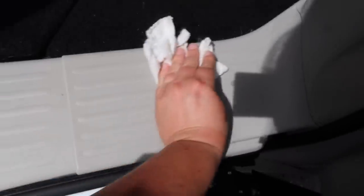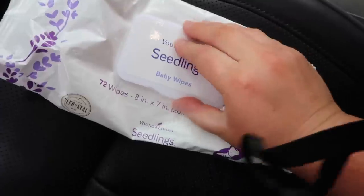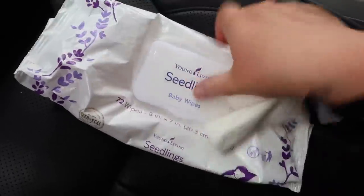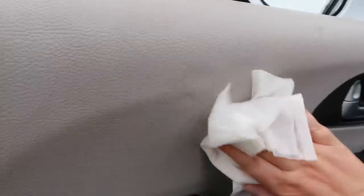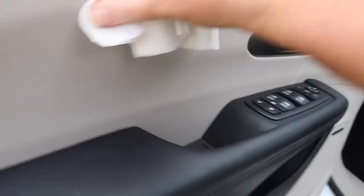I used baby wipes and just wiped down all of the plastic pieces — the doors, the back of the seats, the actual seats. These are the Young Living Seedlings wipes; they smell so good. I've never noticed any damage to leather — in fact I've used these in my old car too — and they work really well.